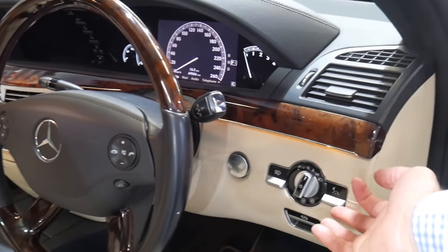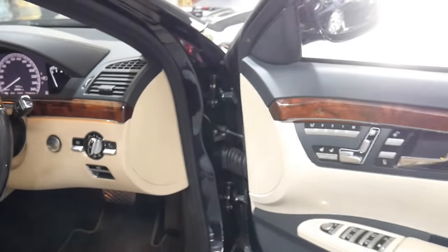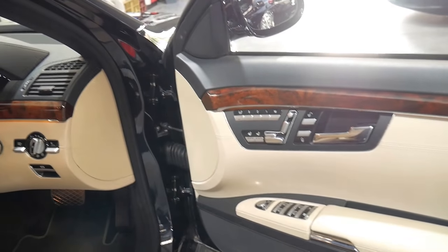You've got your switch here for night vision, electric folding mirrors, and the Harman Kardon sound system.